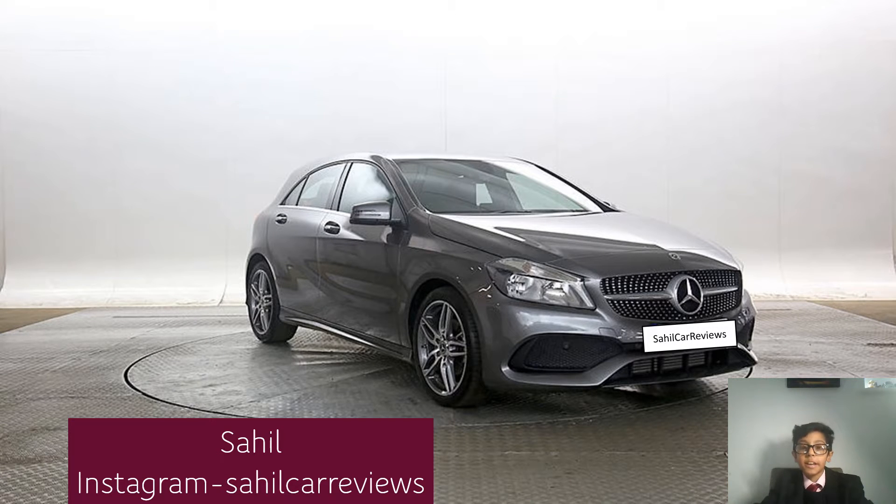This is the Mercedes-Benz A-Class. It's big on the outside and cramped on the inside, and this thing starts from just around £18,000.